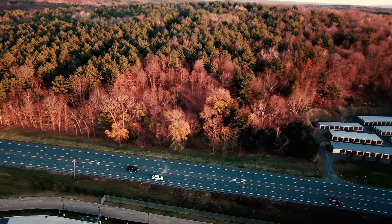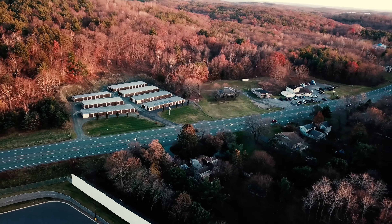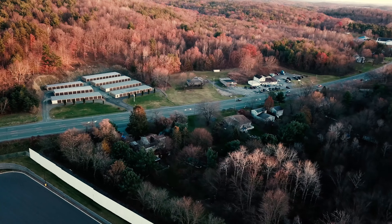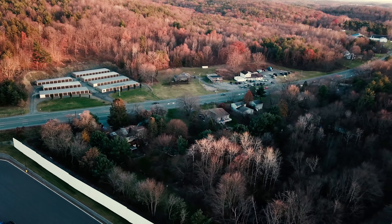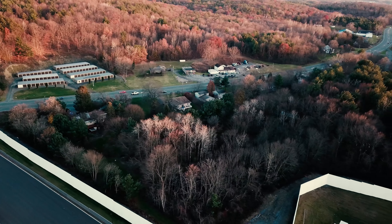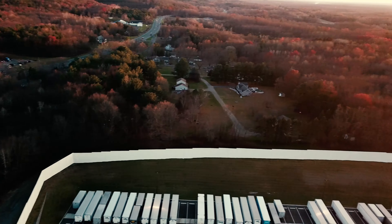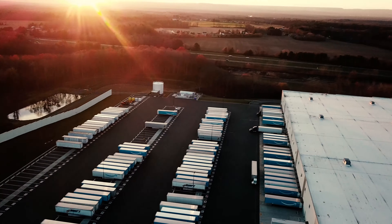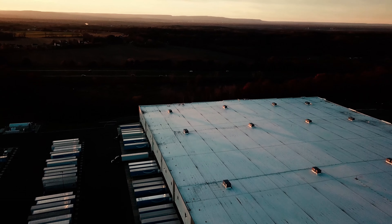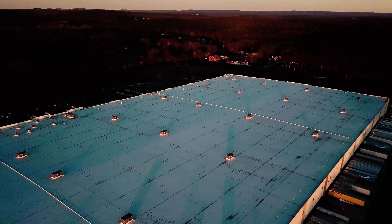Chilly out here. 300 feet altitude, 6,357 feet distance, 20 miles per hour, 68% battery. Coming back across the street now. I have to keep the sun out of the camera because it will stop the drone — I think it detects it as an obstacle.